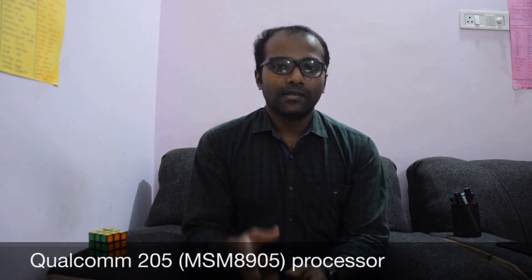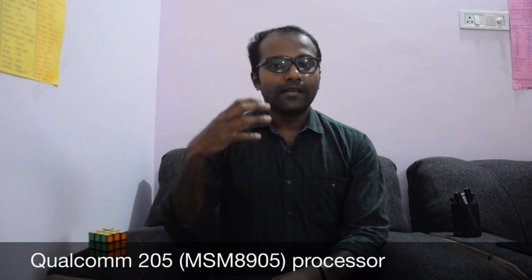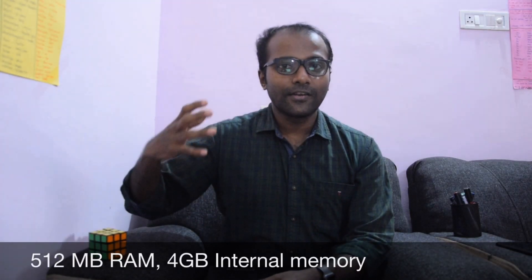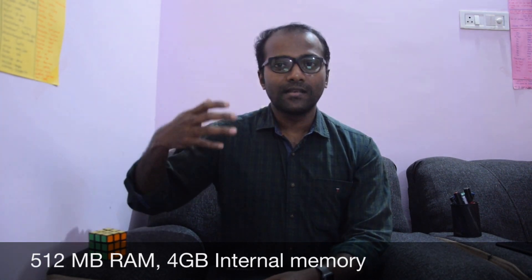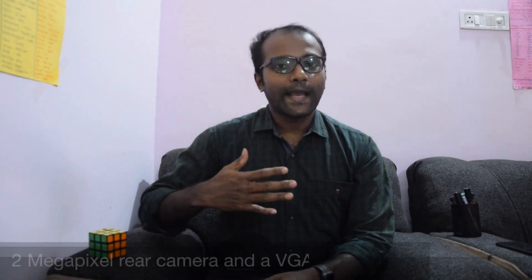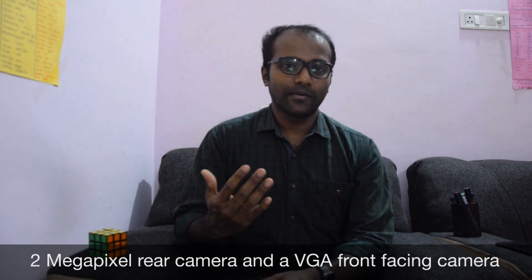Now let's talk about the internals of the Google Wizz phone. It has a Qualcomm 205 processor built inside. It also has 512 MB RAM and 4 GB internal storage, which can be extended using a microSD card. This also has a 2 megapixel rear camera and a VGA front-facing camera.